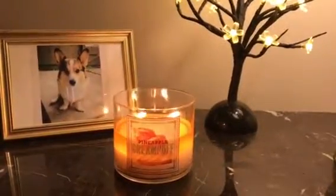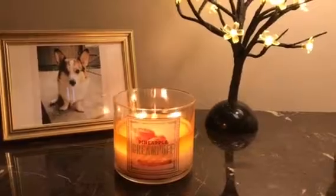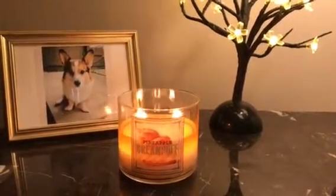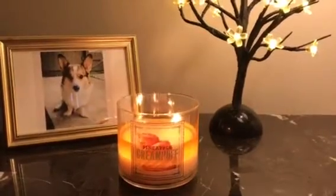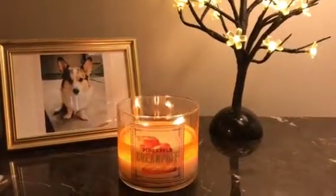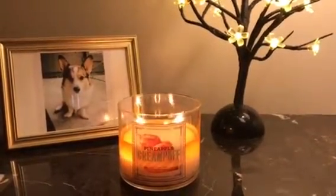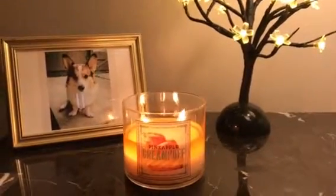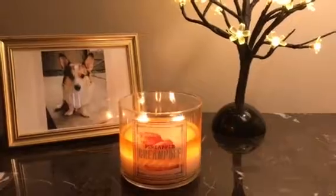Hi you guys, welcome back to my channel. Today I wanted to talk about the Bath and Body Works 3 Wick Pineapple Cream Puff Candle. I've had this candle for a while. I had my first burn yesterday — I burned it for probably three or four hours. It's been burning a couple of hours today.